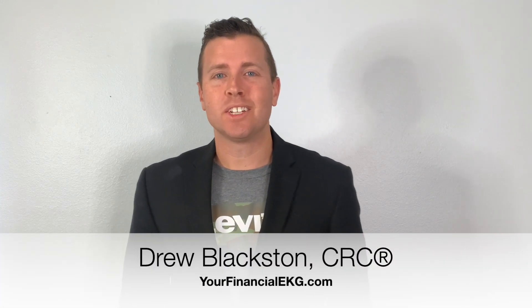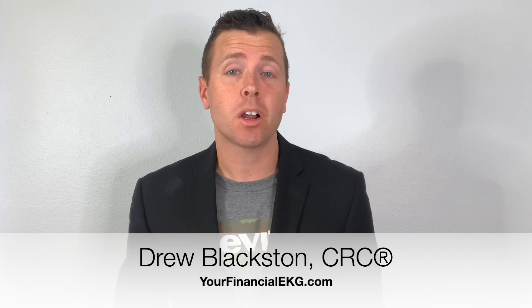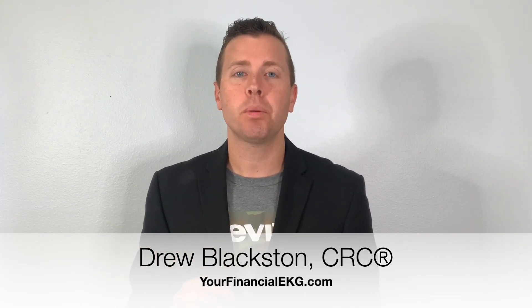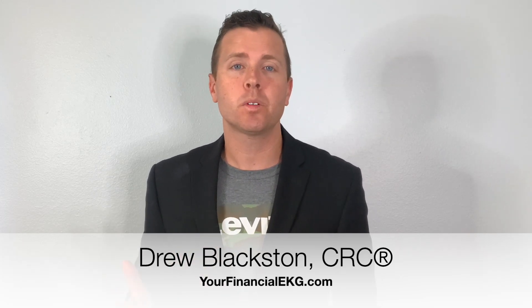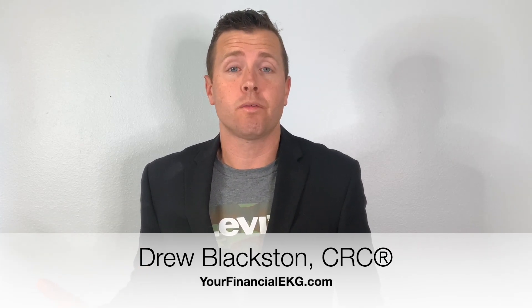Hey, welcome back to the Your Financial EKG YouTube page. My name is Drew Blaxton, and what I want to talk to you about today is how much you can put into your 401k in the year 2021, because a lot of people don't know if they can max out or how much they can put into their 401k.